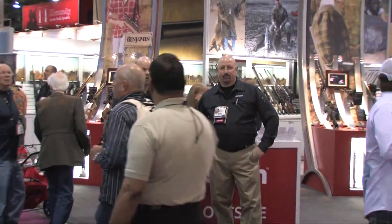Hey, I'm Chip Honeycutt. I've got John Goff here with Crosman. This is SHOT Show 2012. Welcome.